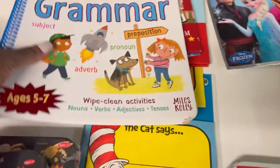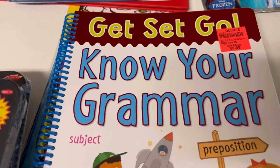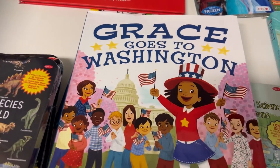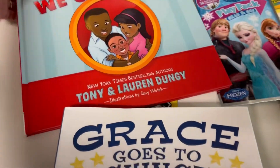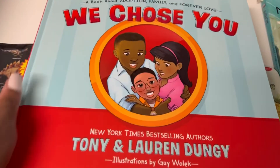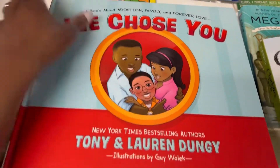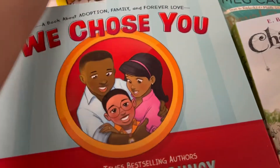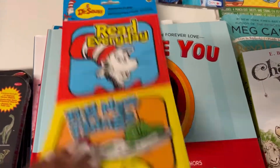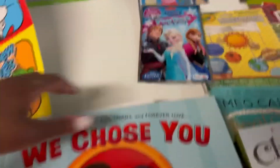At Ollie's I found this book called 'Get Set Go — Know Your Grammar,' and another book called 'Gracie Goes to Washington.' I also found one called 'We Chose You,' which is a book about adoption — I'm so excited I found it and I wanted the kids to have it. This week is actually Dr. Seuss week, and I've kind of just been sitting on these.